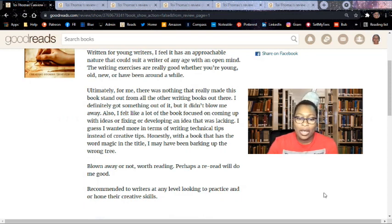I felt like a lot of the book focused on coming up with ideas or fixing or developing an idea that was lacking. I guess I wanted more in terms of writing technical tips instead of creative tips. Honestly, with a book that has "magic" in the title, I may have been barking up the wrong tree. Blown away or not, it's worth reading — perhaps a reread will do me good. Recommended to writers at any level looking to practice and hone their creative skills.